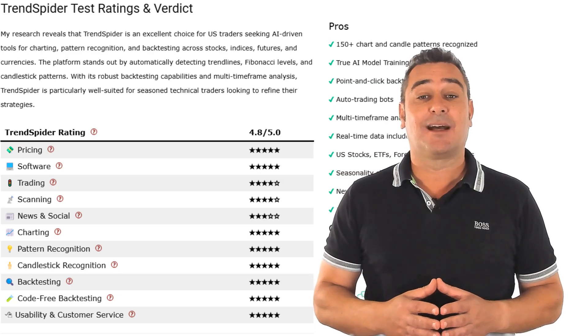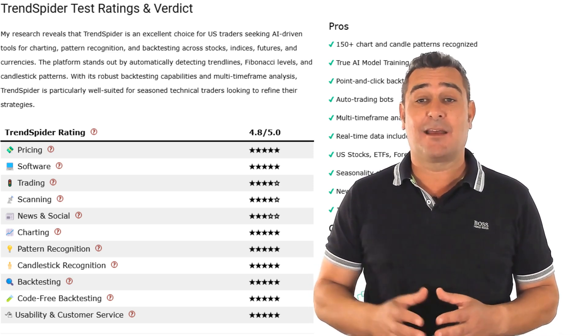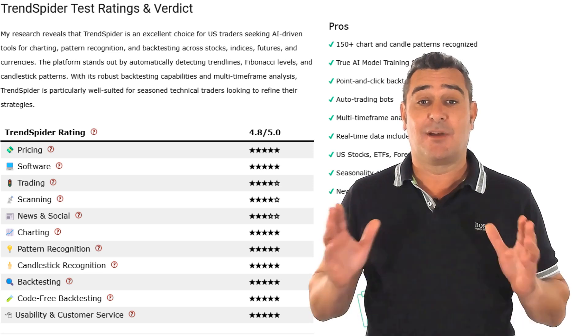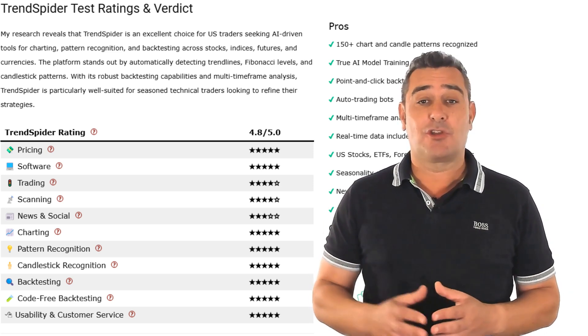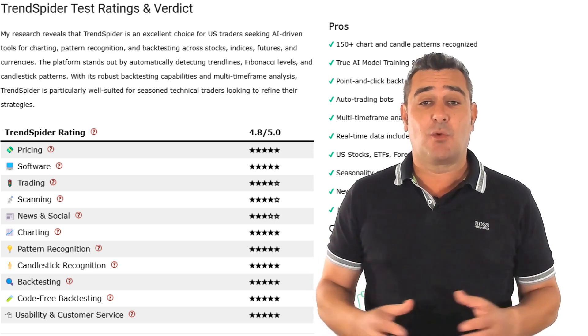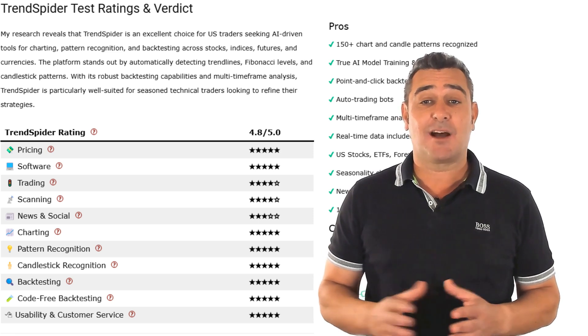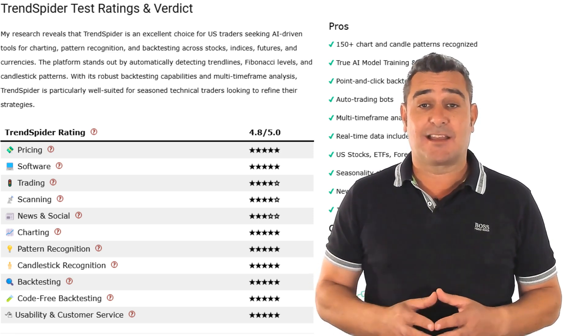Rating-wise, Trendspider gets perfect scores for pattern recognition, charting, backtesting, usability and innovation. The only area it lags slightly is in social tools — no copy trading or community chat. But if you're a self-driven trader who wants to analyse smarter, test faster and trade with a true AI-powered edge, Trendspider is unbeatable.